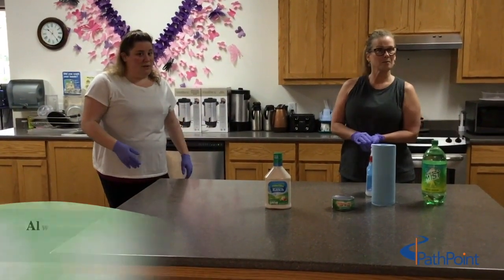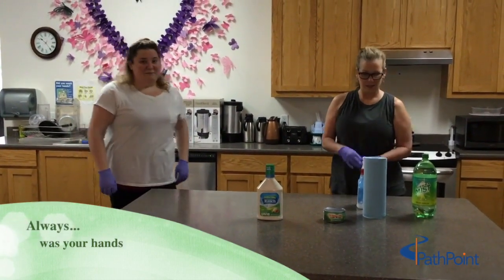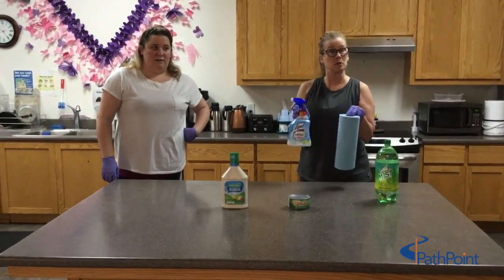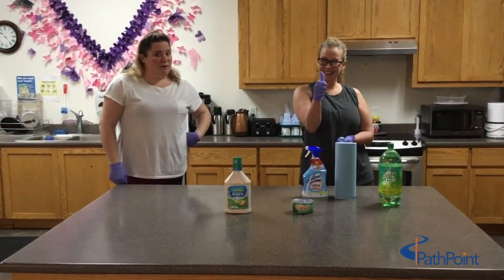Always, always have your disinfectant and paper towels ready. Make sure you wipe down groceries when you bring them into the house. Okay, that's it for today — let's keep up the good work, folks!